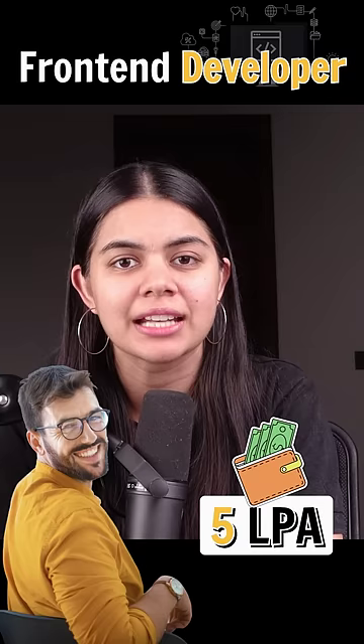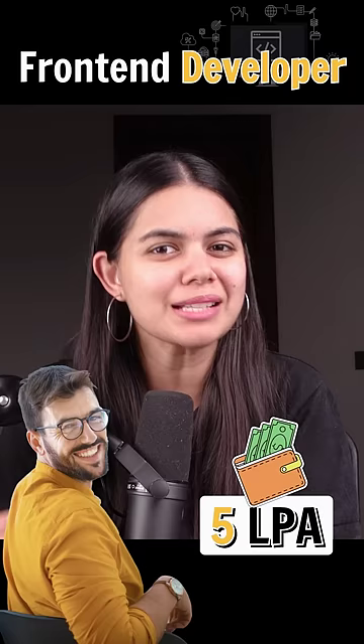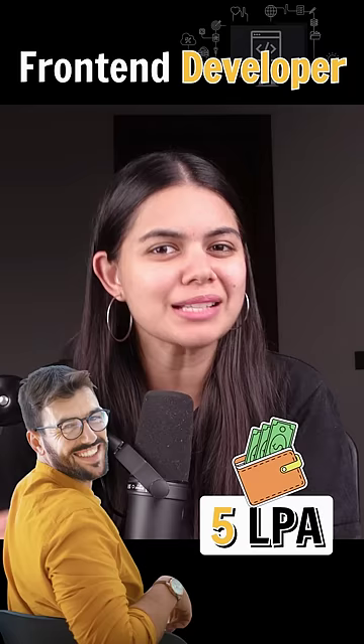In today's date, the average salary of a fresh front-end developer in India is 5 lakhs per annum. But in the industry, as you increase your experience and create expertise with a particular technology, these packages will increase with time.